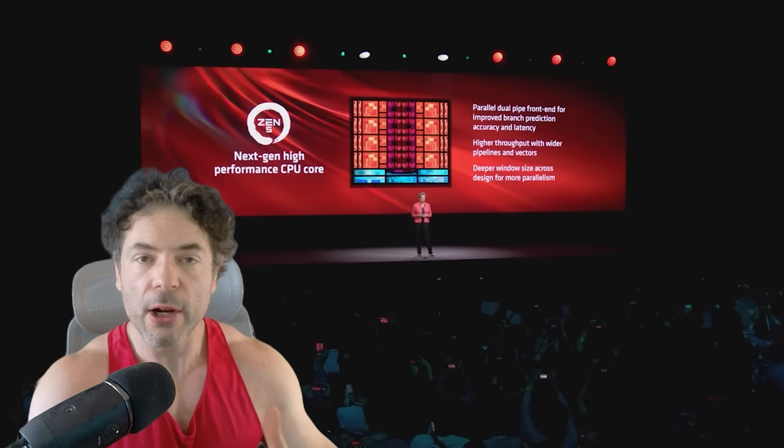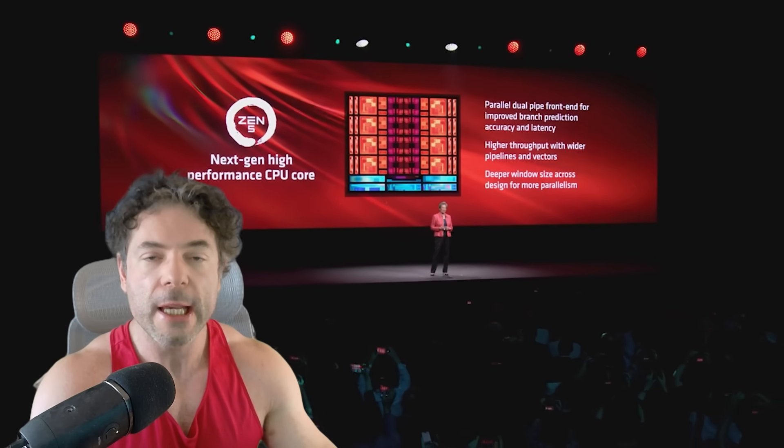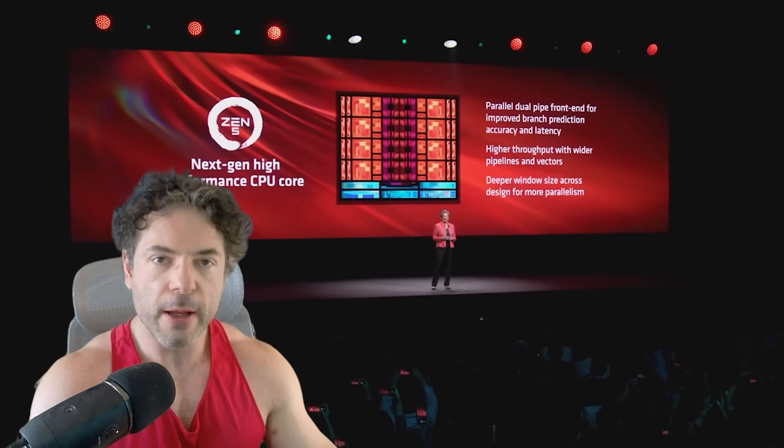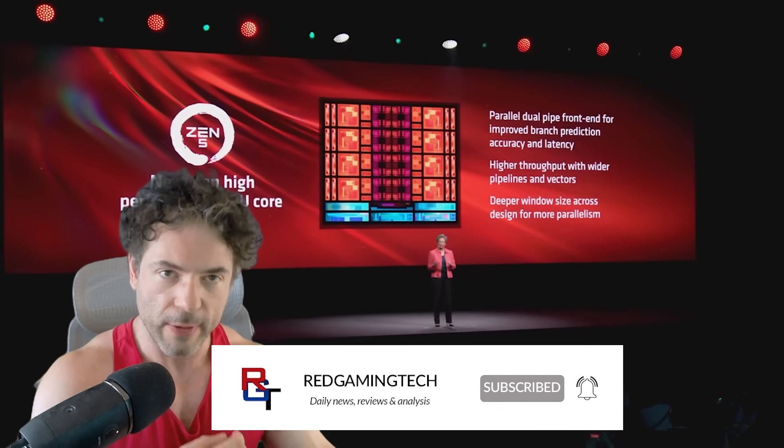Ladies and gentlemen, Zen 6 is here, or at the very least, engineering samples are now being distributed to key AMD partners, and this is where things start to become a lot more intriguing, because quite frankly, the more people who have access to Zen 6, obviously the more details are going to start to leak online.